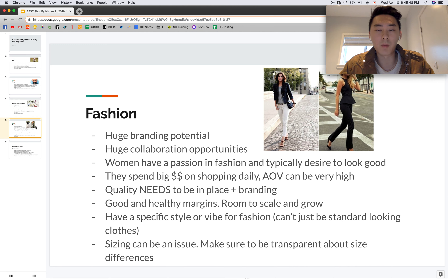Women have a passion for fashion and typically a stronger desire to look good, though both genders spend big money on shopping daily. Every brand has its own style, vibe, and social media presence, and that's what you want to build long-term. Once everything is in place, your average order value can be really high — up to $300 or even $500 maximum — and you can also price your products much higher.